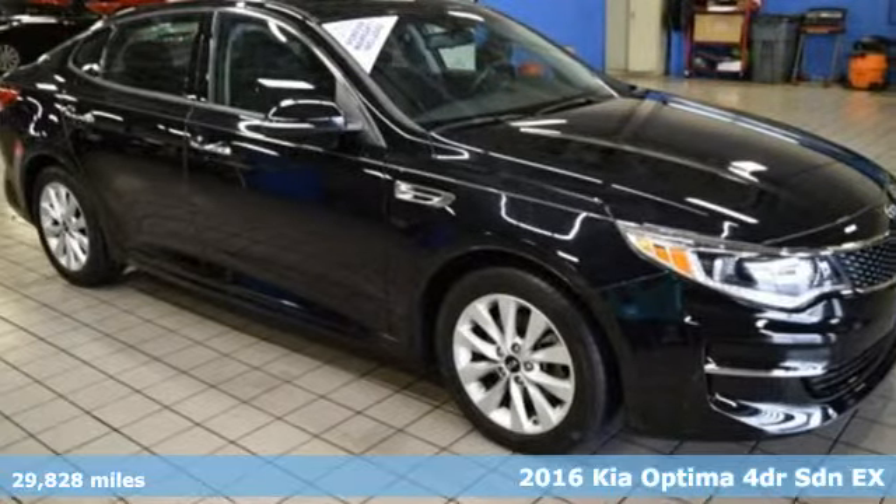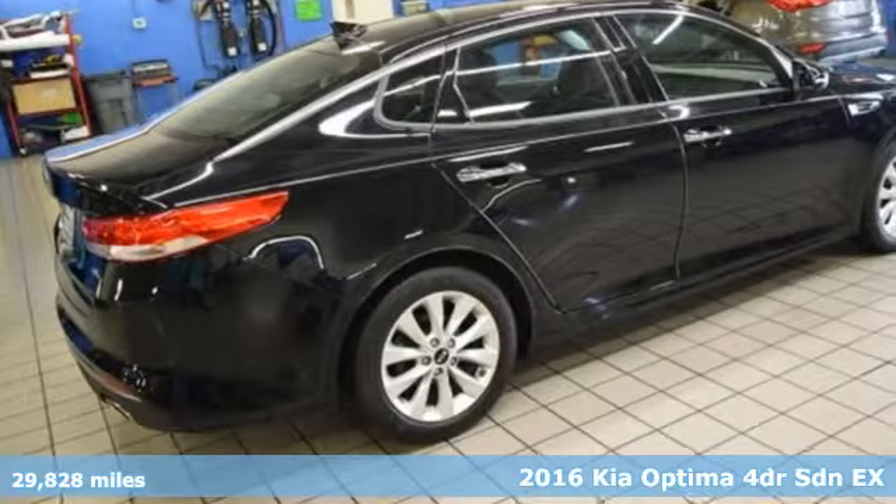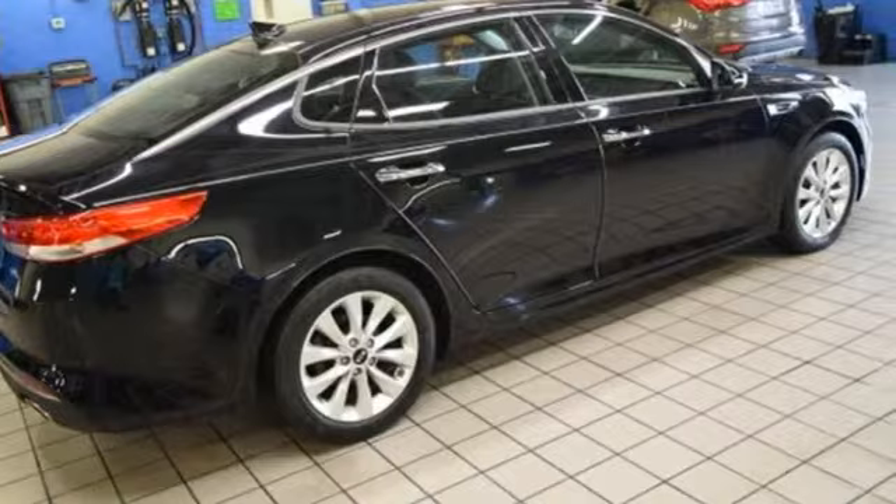It's a 2016 Kia Optima. Kia — designed for fun, driven for thrills. It comes with features you need, and better yet, want.